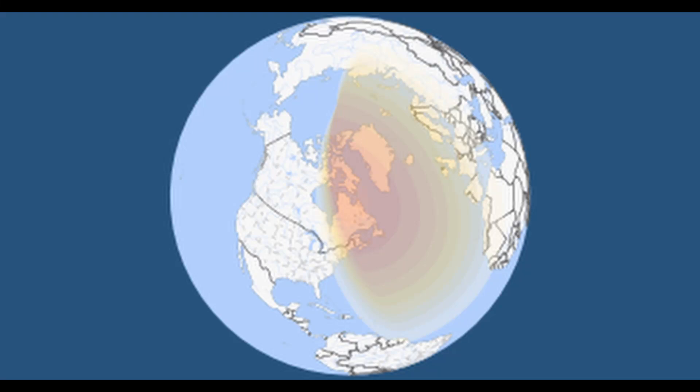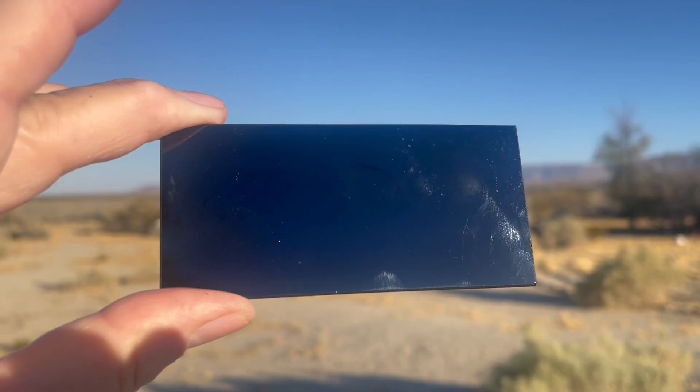On March 29, 2025, a partial solar eclipse will be visible above much of northeastern North America and Europe. Millions of people will be able to see this solar eclipse.